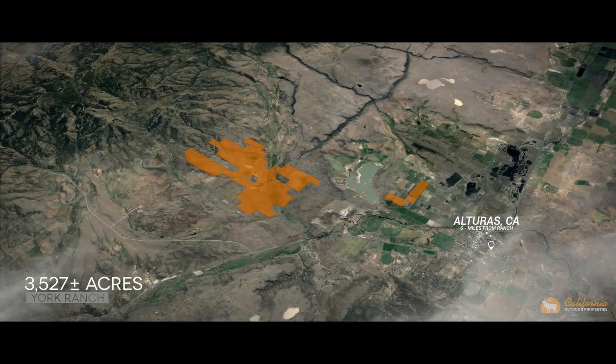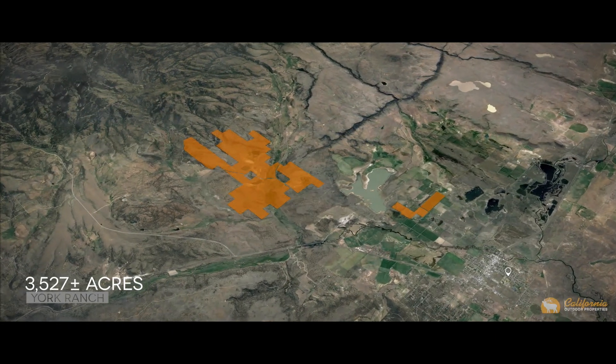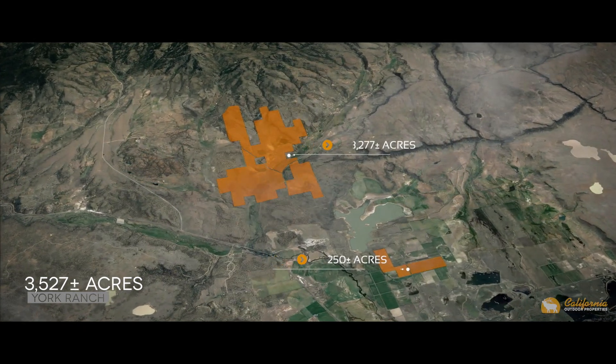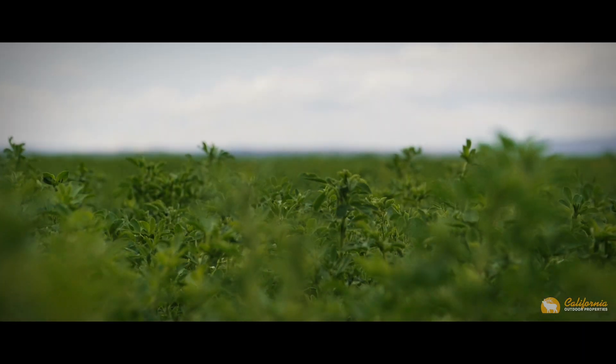Located in Modoc County, this property is six miles from the town of Alturas, California. It's divided into two portions: the eastern portion is three thousand two hundred and seventy-seven acres and used for cattle, while the western two hundred and fifty-acre portion is used for hay production.